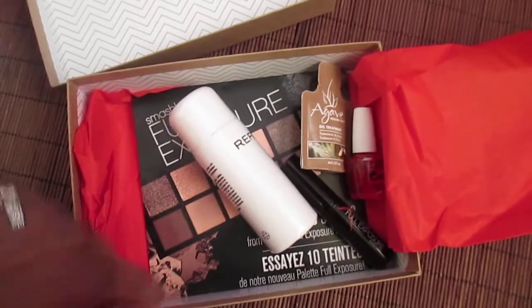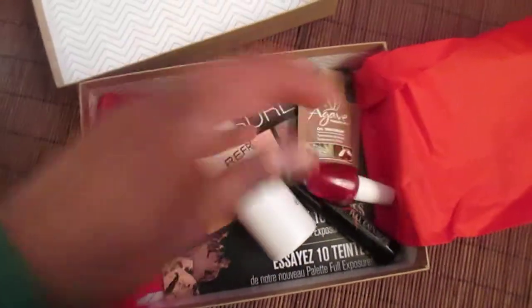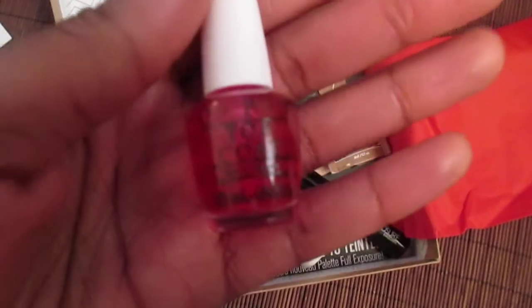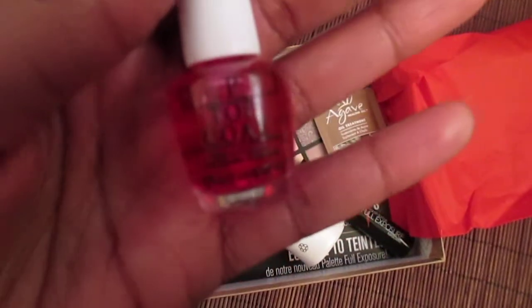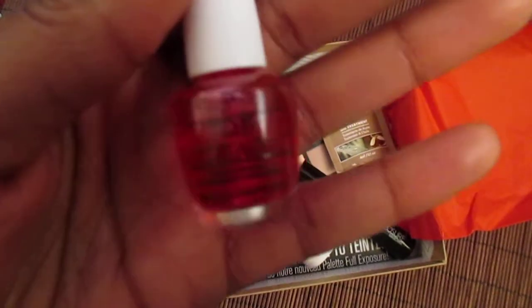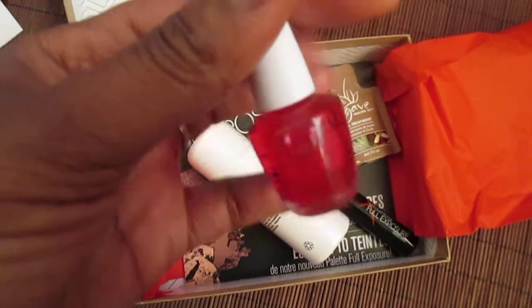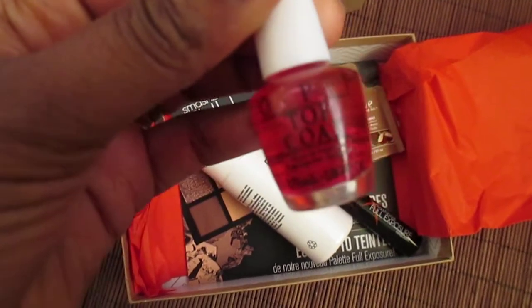I'll start with this — it's an OPI top coat. It's a little hard to read but it seems to have a little tint to it.